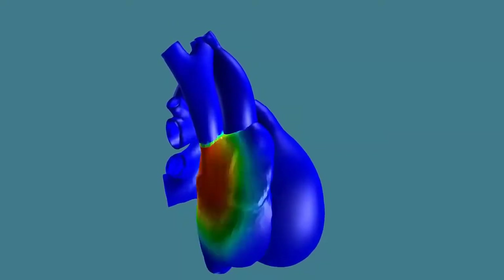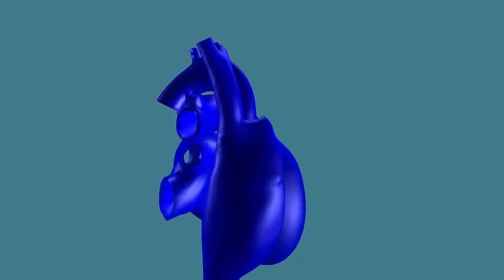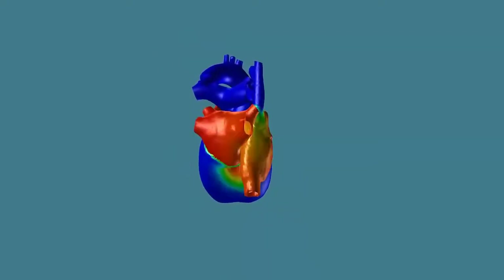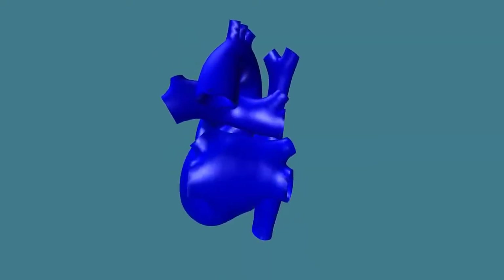In this example, we can visualize the electrical potential and the mechanical deformation across the human heart throughout its cardiac cycle.